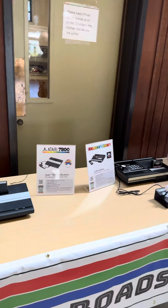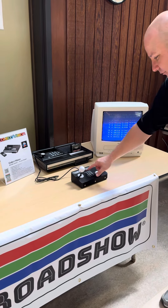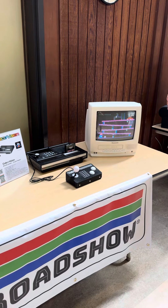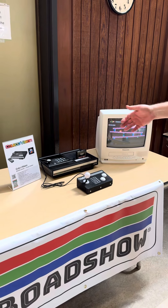Next door to the Atari 7800, we have the mighty ColecoVision, which is playing its own version of Donkey Kong — maybe the most arcade-accurate version of Donkey Kong that you can play at home in that time frame.